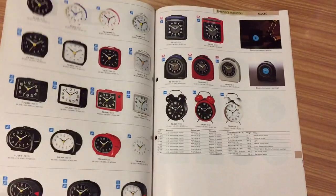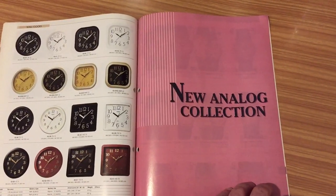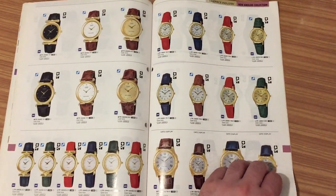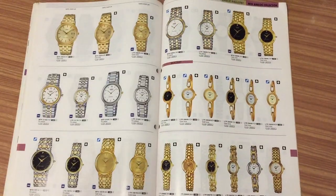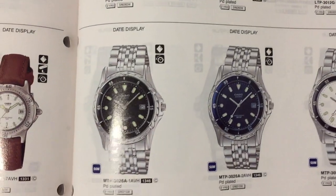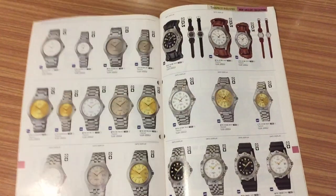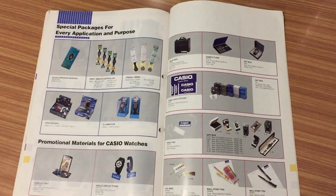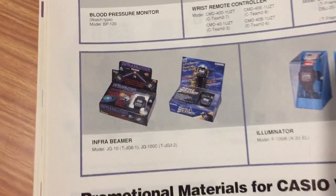We've reached the end — more clocks, the analog collection. I'm going to fill up this part. Almost at the end: analog, analog, analog — more analog. Look at this one.